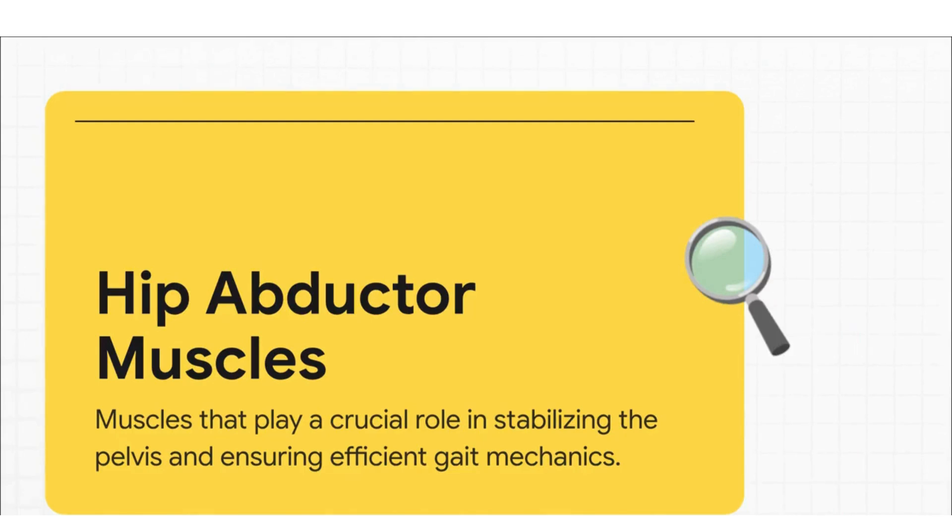Let's talk about the unsung heroes of your hips: the abductor muscles. These guys are on the outside of your hip and their main job is stability. Think of them like the rigging on a sailboat's mast — all those ropes and wires. Without them, that mast would just wobble all over the place. It's the same idea with your pelvis. Without strong abductors, everything gets unstable with every single step you take.